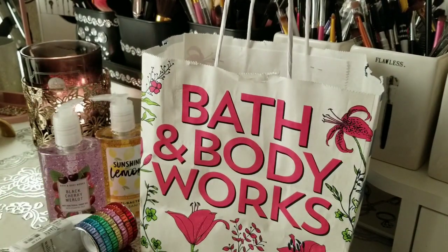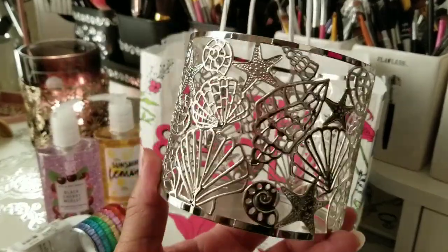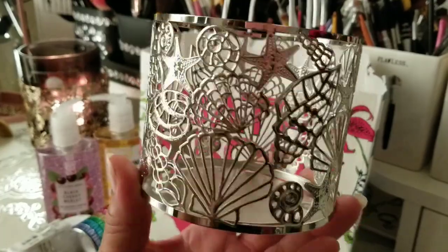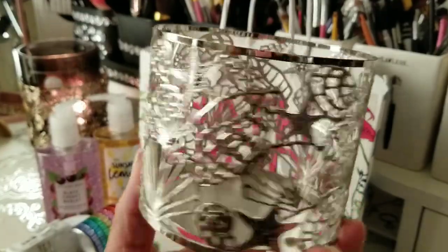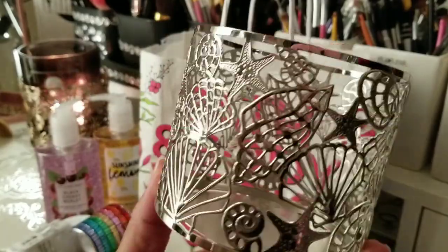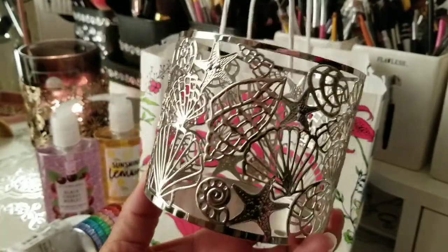The next thing I got was this candle holder. I went into shock after that lady purchased all the others, but I looked up and found this one stashed in the corner. Even though I don't care for it that much, I went ahead and got it because I've had a nautical-themed restroom before, so I may end up doing that again. It can also be used in other areas of the house.